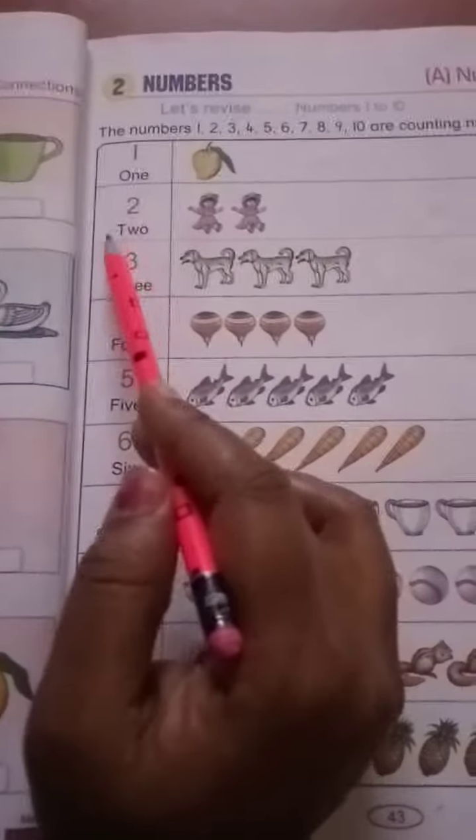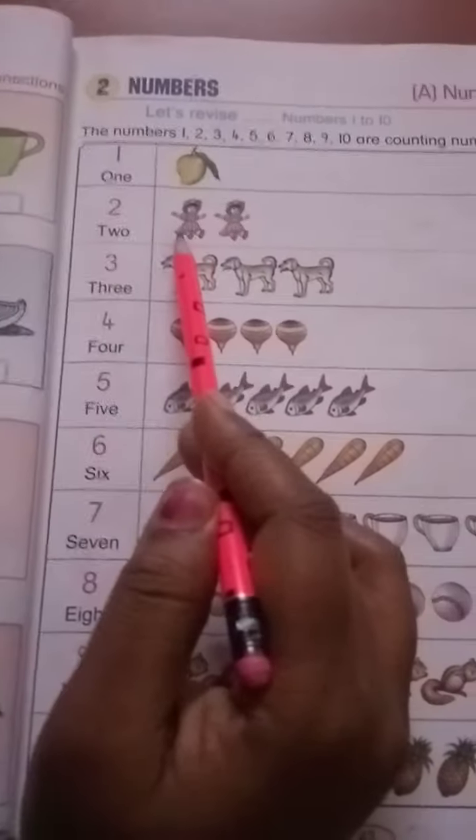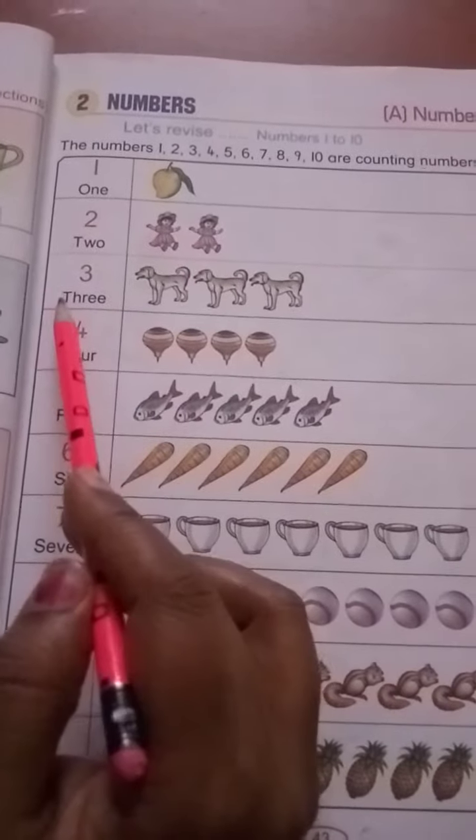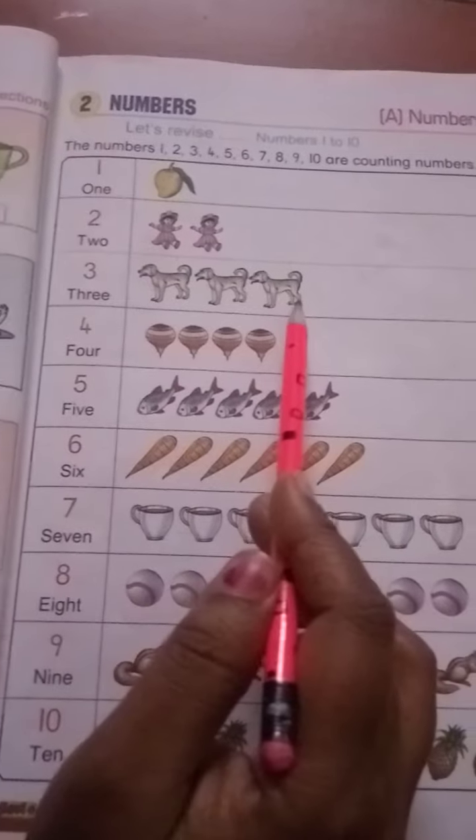1 mango. T-W-O — 2. 2 dolls. T-H-R-E-E — 3. 3 dogs.